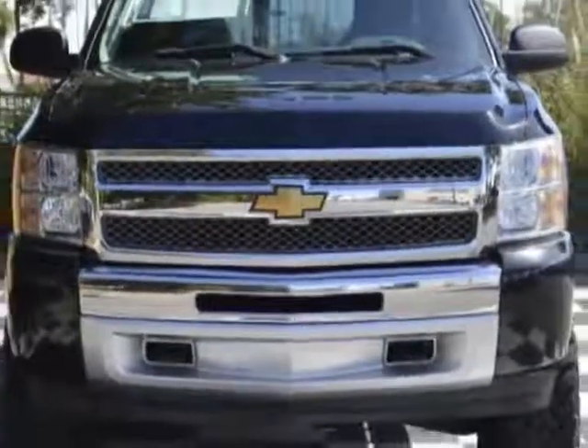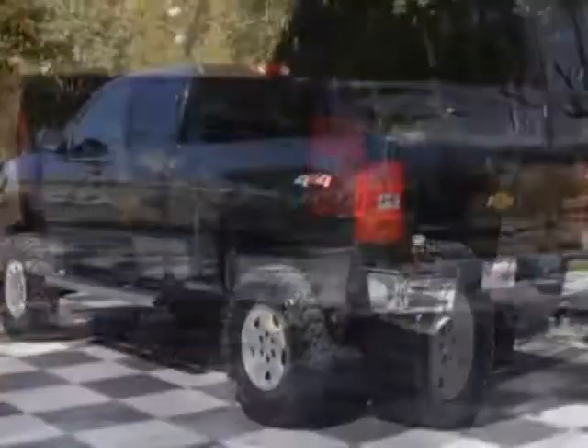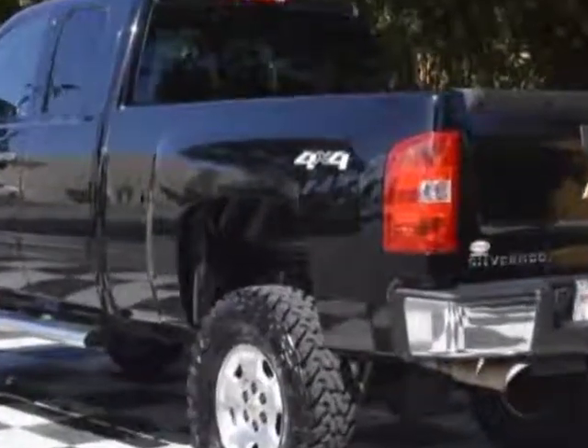This vehicle gets an estimated 13 miles per gallon in the city and an estimated 18 on the highway, and has a 6-speed automatic transmission.